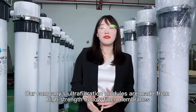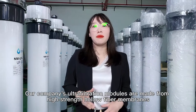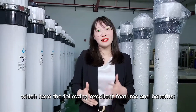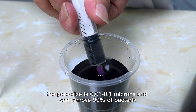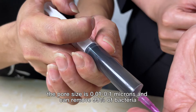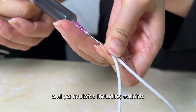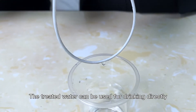Our company's ultrafiltration modules are made from high-strength hollow fiber membranes with the following excellent features and benefits. Firstly, the pore size is 0.01 to 0.1 micron and can remove 99% of particular viruses and particles including bacteria. The treated water can be used for drinking directly.